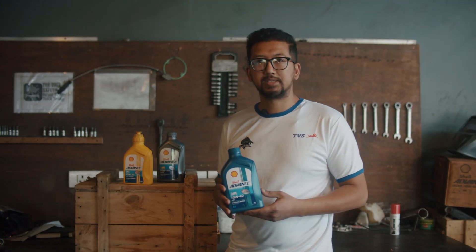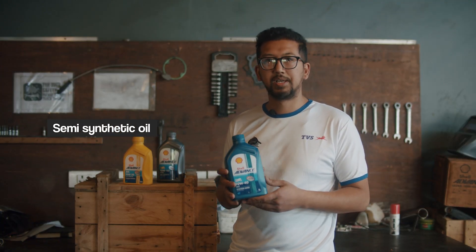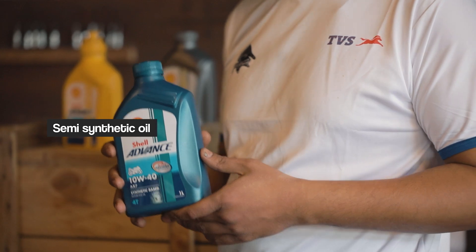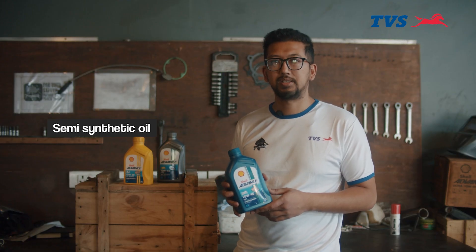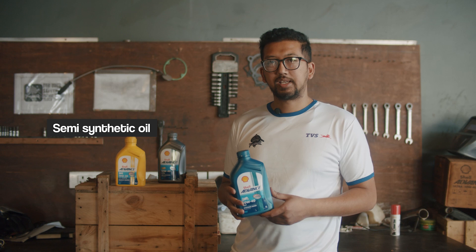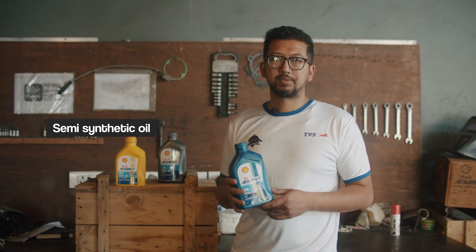This is semi-synthetic engine oil. It has a combination of mineral oil and full synthetic engine oil. It has a longer protection range — we recommend it from 2500 to 3000 km. Semi-synthetic engine oil is used in mid-range motorcycles, around 200cc. It has a servicing frequency of 2-3 months.